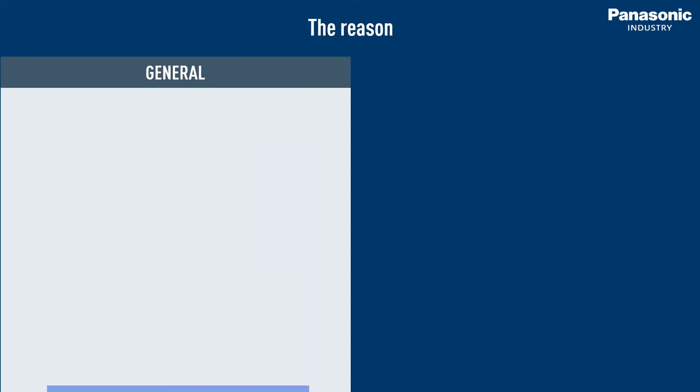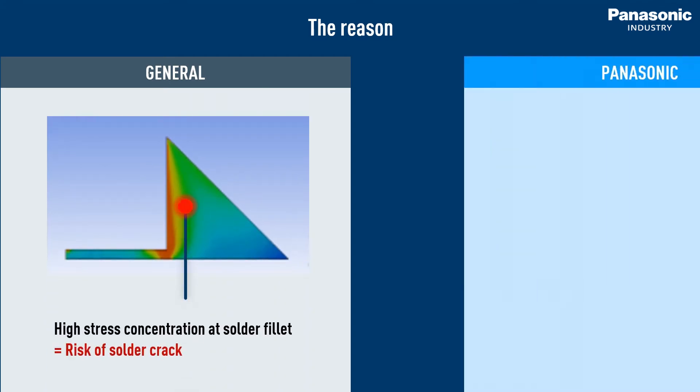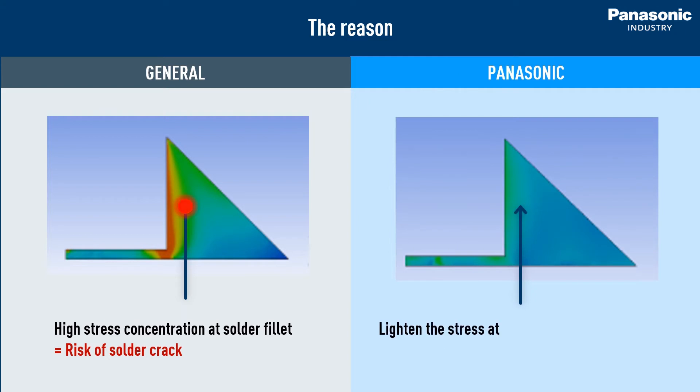Looking at a common resistor, the stress concentration at the solder fillet is obvious. While in a Panasonic resistor, the stress does not focus in a specific area.